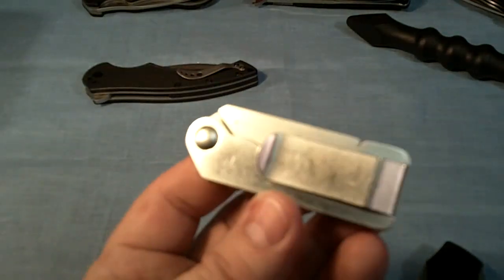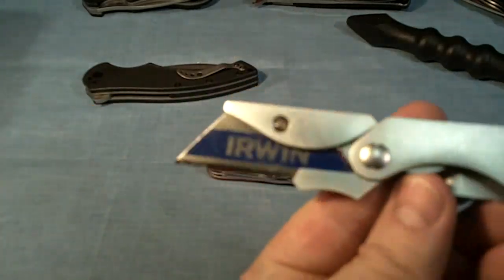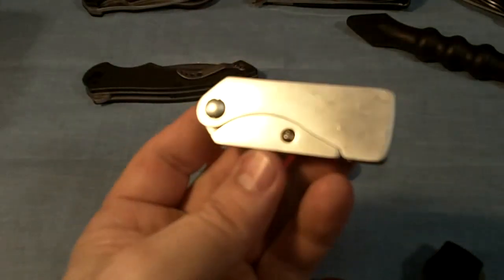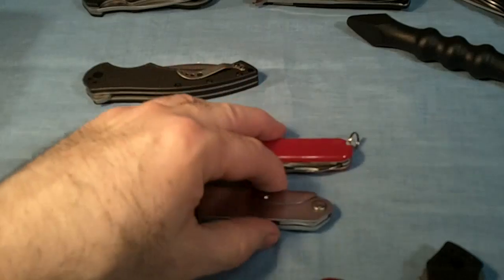Another one I carry every day is the Gerber EAB, or the Exchange-a-Blade. It's just a razor blade. It's a very thin package and I carry that in my left pocket also. Very thin — that's the left pocket.